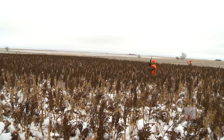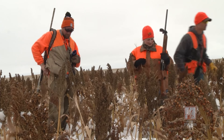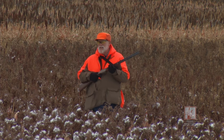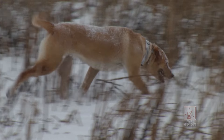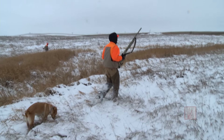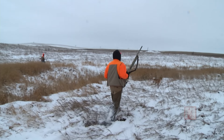Pheasants aren't the only upland game bird in South Dakota. You'll also find Hungarian partridge and prairie grouse like prairie chickens and sharp-tailed grouse, or sharpies. We walked a mixture of food plot strips and cattail sloughs during our trip, finding pheasants in each spot. That's part of what I like about hunting this time of year — sure, it's cold and there's a lot of snow, but generally you'll know where to look to find birds. Find food and cover and you'll be in the right neighborhood.